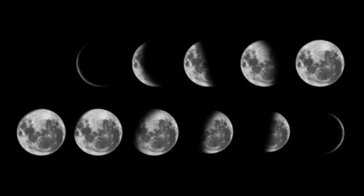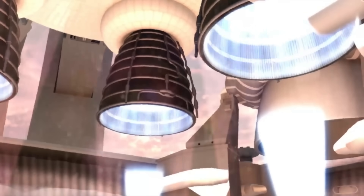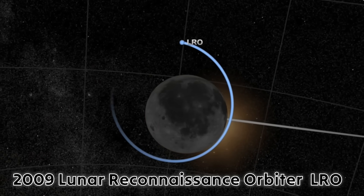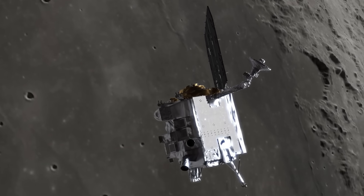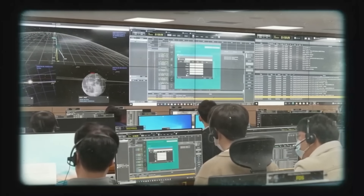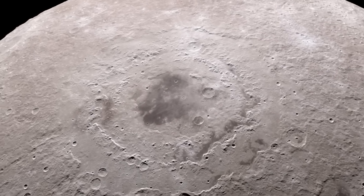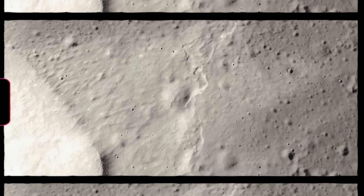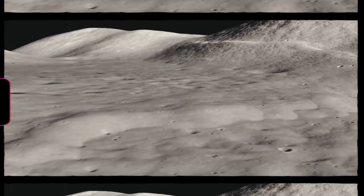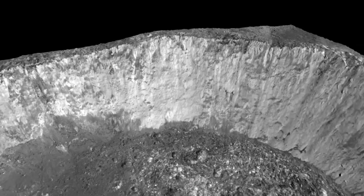Many years after those first blurry photos, NASA returned to the Moon with much better technology and a clearer mission. In 2009, the Lunar Reconnaissance Orbiter, or LRO, began circling the Moon. Its powerful cameras took sharp, detailed pictures showing every crater, ridge, and mountain in ways we'd never seen before. For the first time, scientists could study the far side up close and understand what it was really like. The far side wasn't just an empty gray desert — it was full of craters, tall mountains, and valleys shaped by billions of years of impacts. Each mark told part of the Moon's violent and long story.